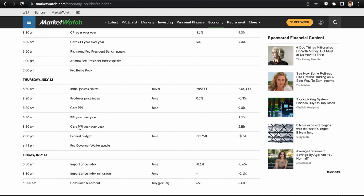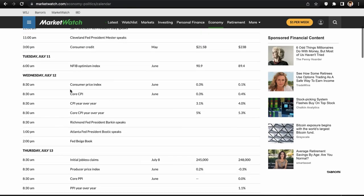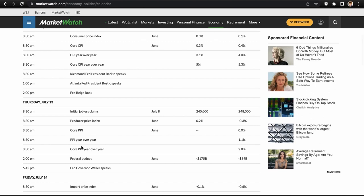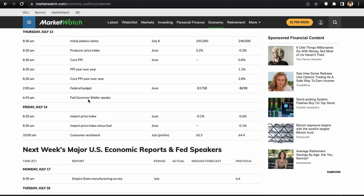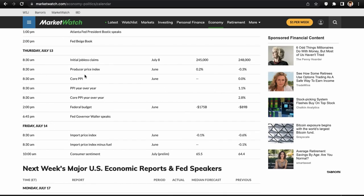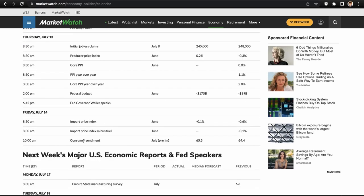The PPI is another inflation reading, just for producers — the producer price index versus the consumer price index. It's another inflation gauge and it can definitely move the market. After hours, Fed Waller speaks, but it's probably going to be a nothing burger — the market will be too busy digesting the data. Friday, the most important release is consumer sentiment, which comes out about 30 minutes after the open and can cause mid-session volatility.